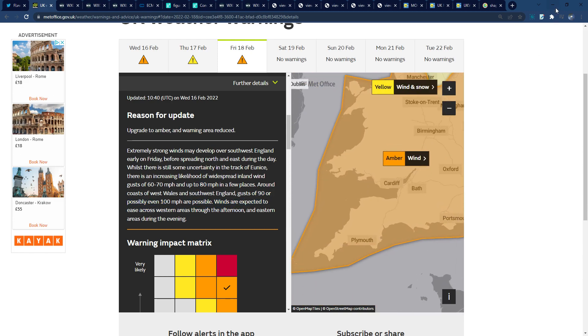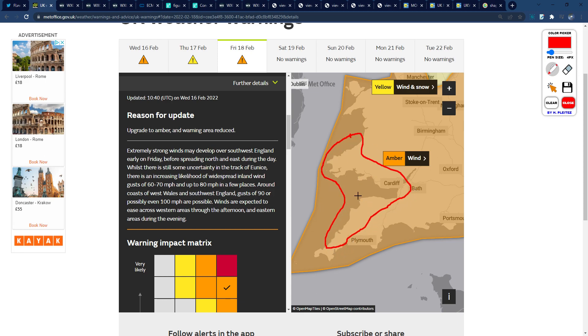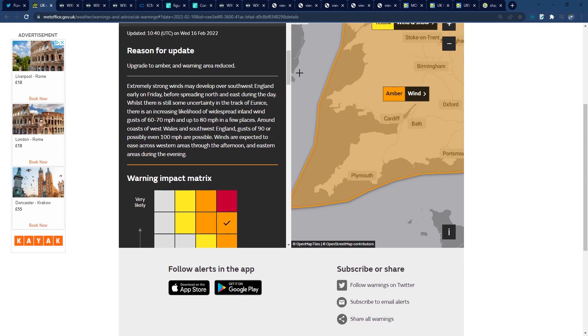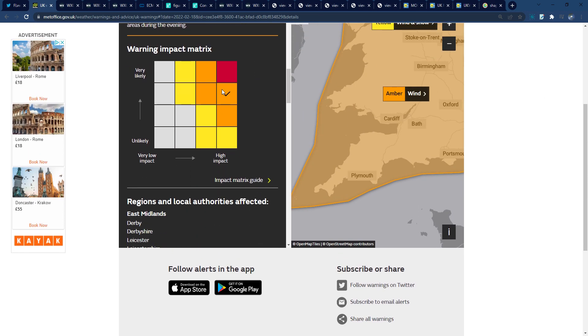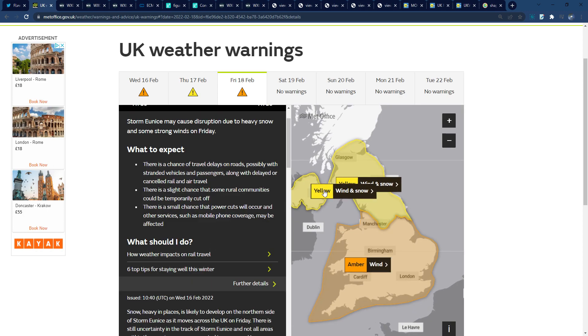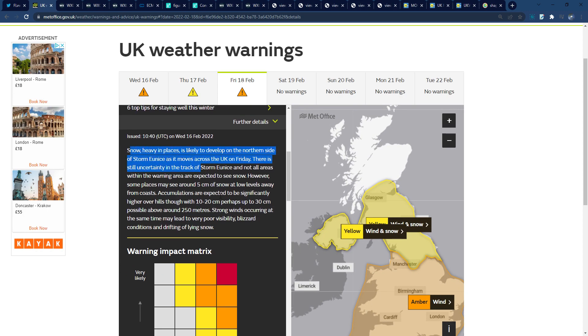Gusts around southwest Wales, southwest England and the Bristol Channel of 90 to 100 miles an hour are possible — that's extremely concerning. I wouldn't be surprised to see a red warning issued through this region tomorrow. Reading through the warning text, it currently has a medium likelihood and high impact rating, and only a small increase in likelihood would trigger a red warning — so I definitely think a red warning is possible.